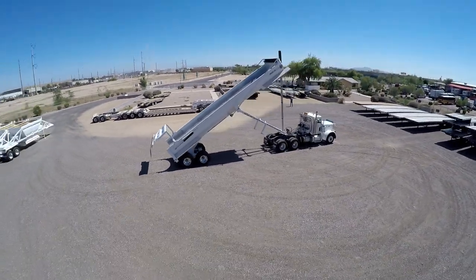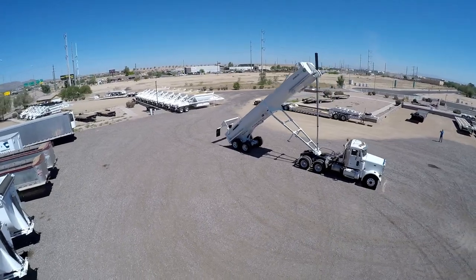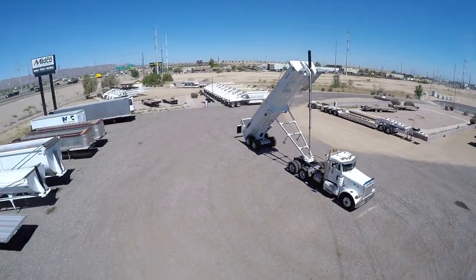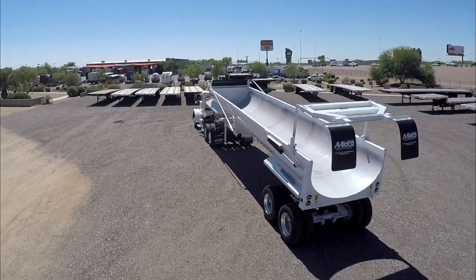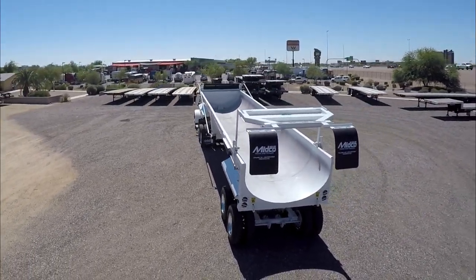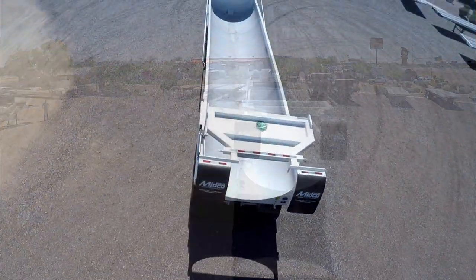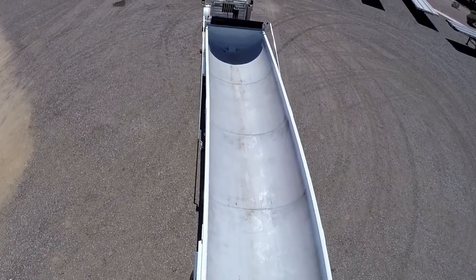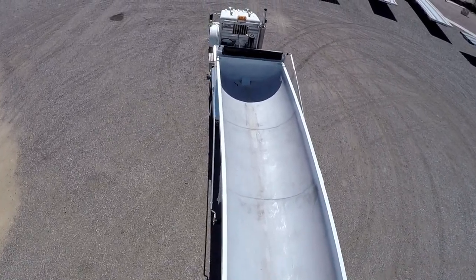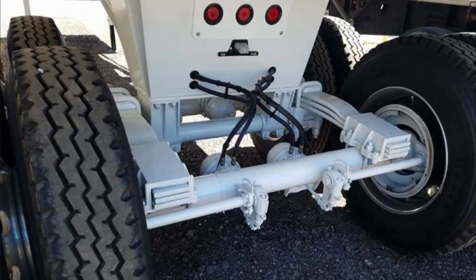The body, nose, and gate are formed with hard-ox steel. The high-lift tailgate is air-operated with integrated mud flaps. A single-point suspension system keeps all tires on the ground when raising the trailer.